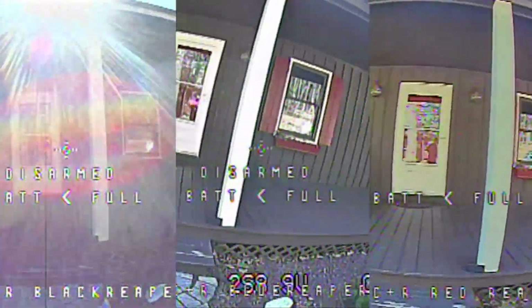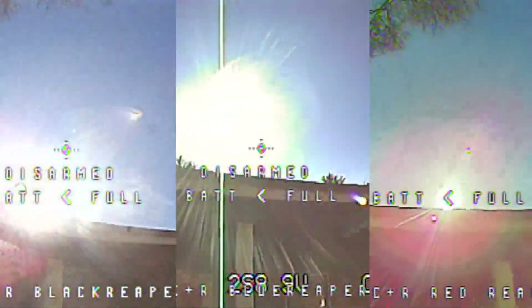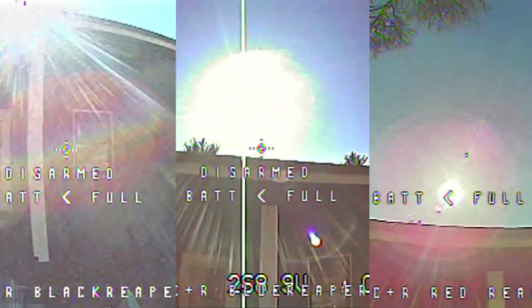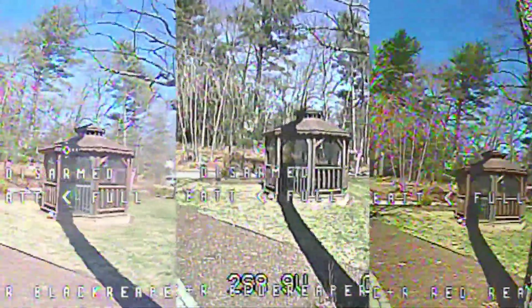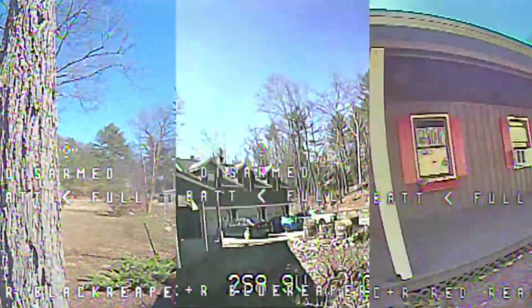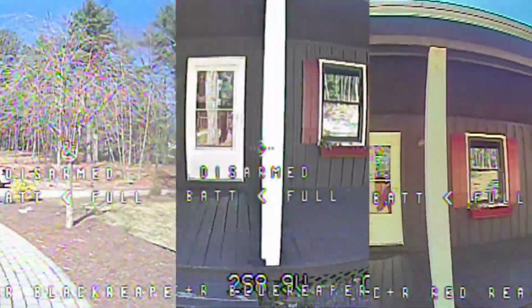Now I've taken all three and cropped them in so you can only see the center section. This is the direct dark-to-light and dark-to-light transitions, and then more details on the back with brightness on the front. The left screen is the Caddx, the middle is the Foxeer, and the right is the RunCam.